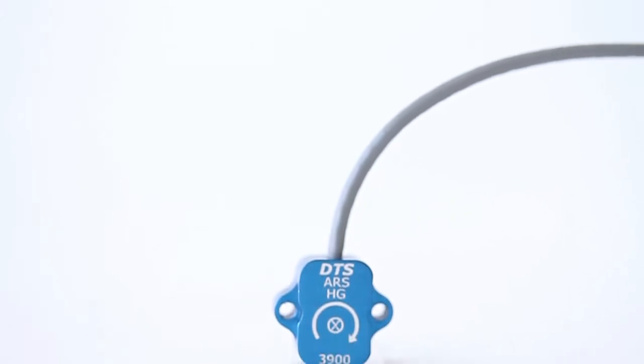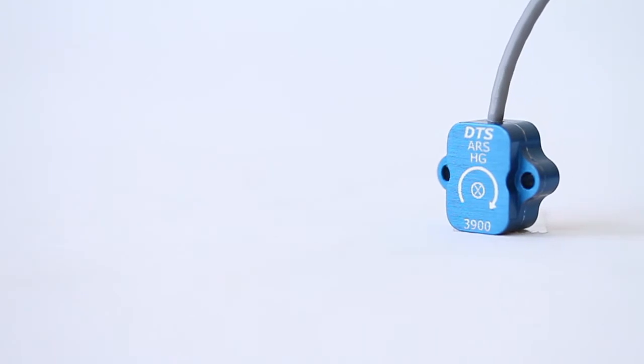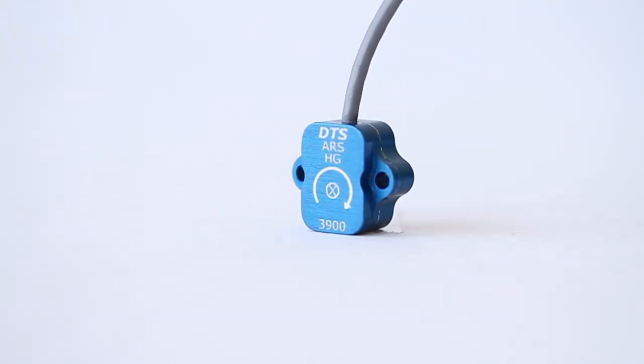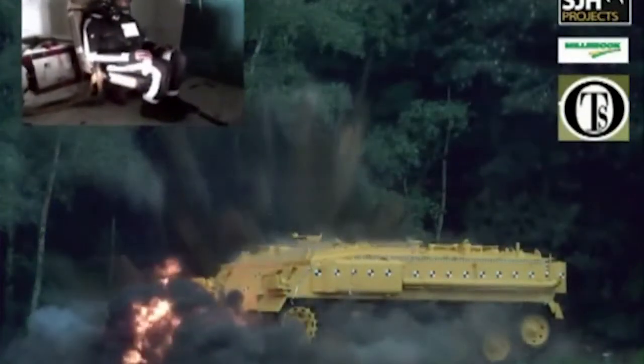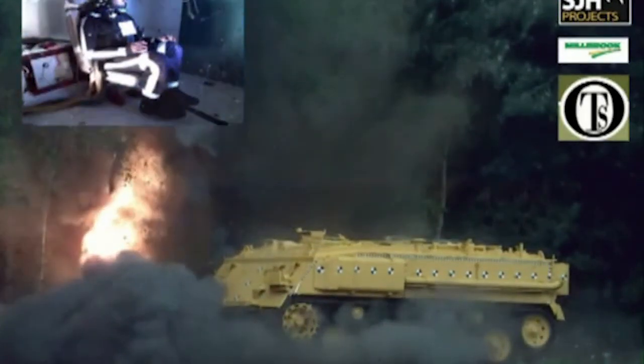More recently, we developed the ARS HG in response to the needs in blast testing. The ARS HG is the only product on the market that can accurately measure high rotational rates up to 50,000 degrees per second, even in high linear shock environments.